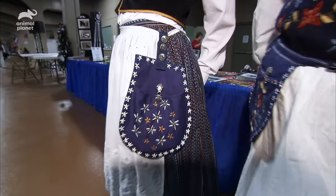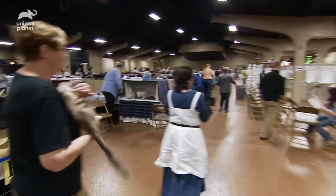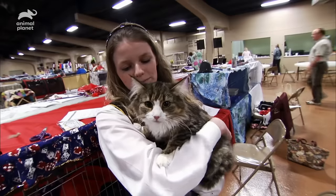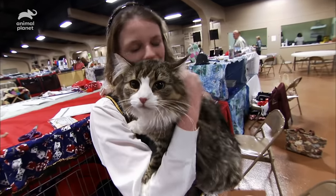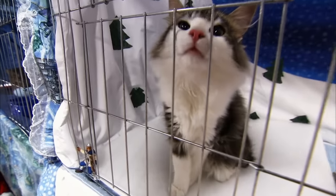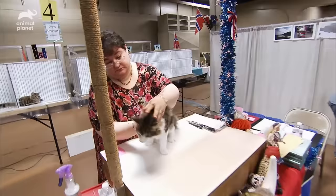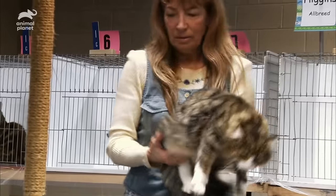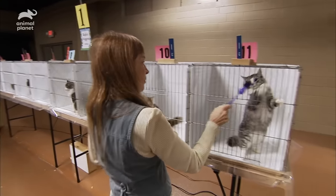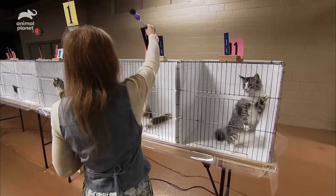The bunad is the official folk dress for Norway. Each region has their own special design, and they also have some Vikings walking around. The real reason the Shaws are here is to show off their pride and joy: three Norwegian forest kittens — Bjorn, whom they call Little Bear at home, Ilsa, and Biarta — competing in the kitten class for cats younger than eight months.